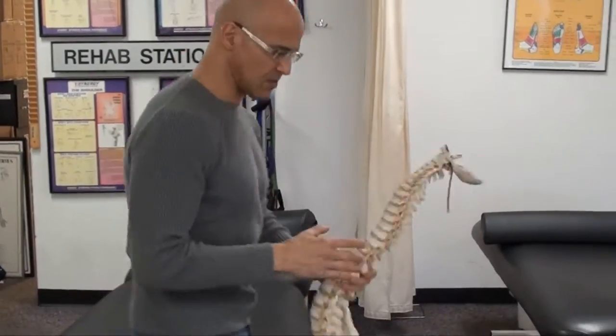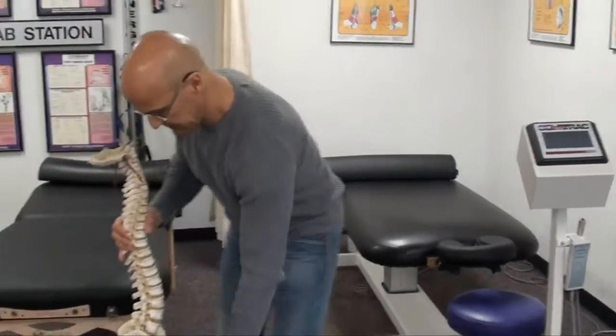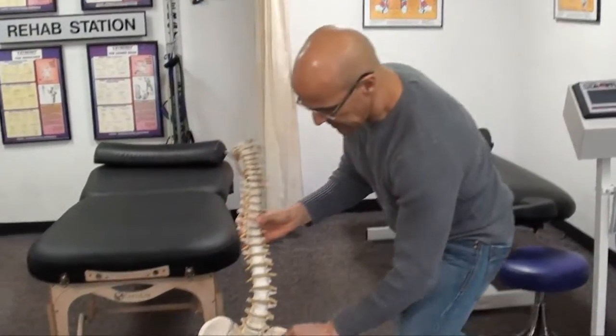Hi, my name is Dr. Alan Mandel. Today I'd like to talk about how to reduce lower back pain and inflammation that goes on particularly in the buttocks and the legs, which causes sciatica, by doing one very simple thing: taking the wallet out of your back pocket. I want to show you what happens mechanically when you sit down.